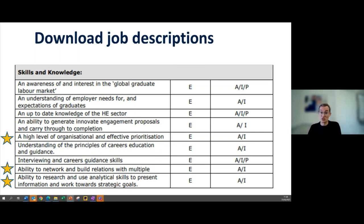Look at the skills, knowledge, and responsibilities tables in job descriptions. Here's an example for a careers advisor position — in addition to specialist knowledge about the labor market, those key employability skills come up again and again: high-level organizational and prioritization skills, ability to network and build relationships, verbal and teamwork communication skills, the ability to research and use analytical skills. I'd say have a look at those job descriptions, see which ones are coming up for jobs you're attracted to, and use that to start putting your action plan in place.